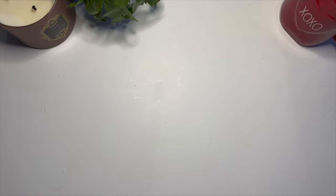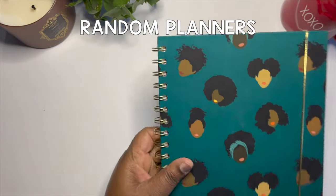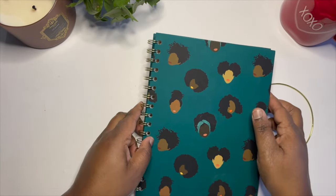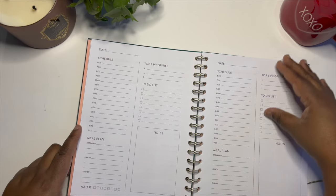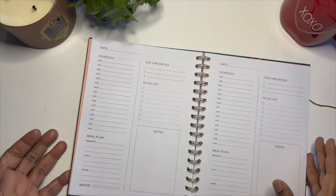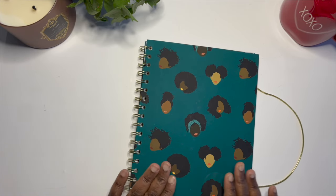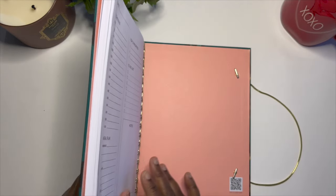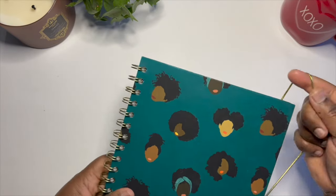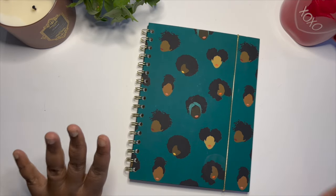Next thing on the list — one thing I regret buying is all the planners. I mean all the planners. This one I got at Winners and I loved it — the cover got me, it was Black Girl Magic, and I loved that it was undated. I regret buying it because I don't need another planner. I saw it, fell in love with it, but I didn't really use it. I love the cover, but I wish it was a notebook instead of a planner and I think I would use it more. My message to you is: you don't need all the planners. You just need a planner that works for you and call it a day.